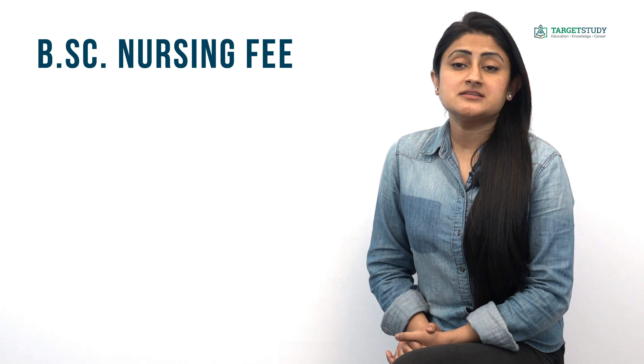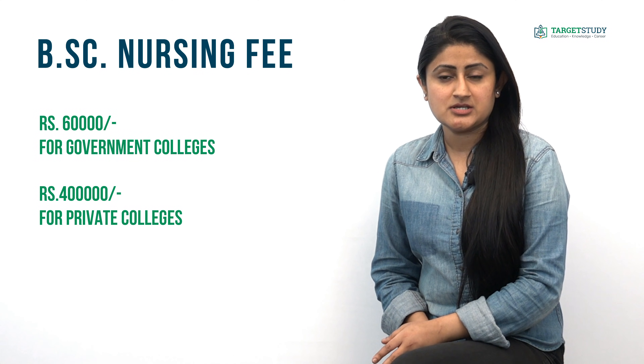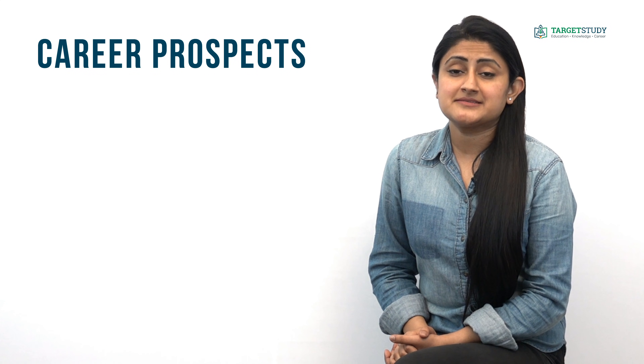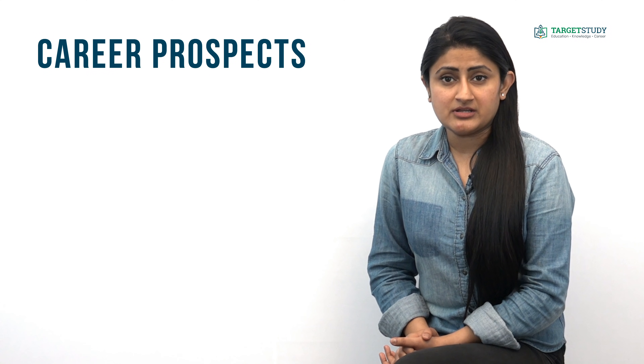What is the fee structure of the BSc Nursing course? The fee varies from rupees 60,000 for government nursing colleges to rupees 4 lakhs for reputed private nursing colleges.